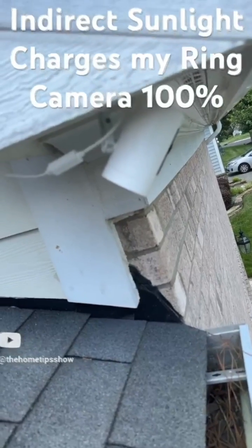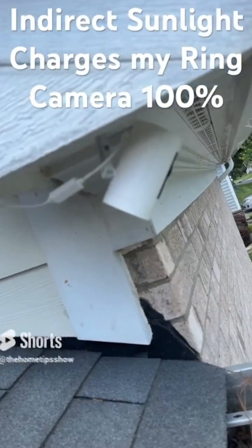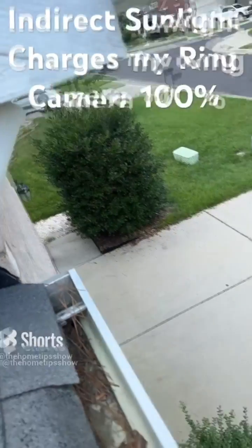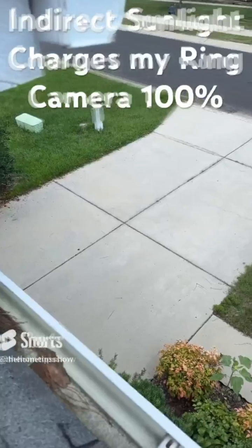Welcome to the Home Tip Show. This Ring camera, located in the soffit area above this garage, is the camera that provides video surveillance of the driveway area in front of this house.